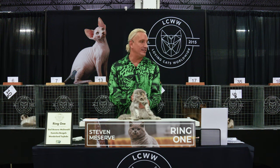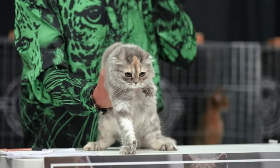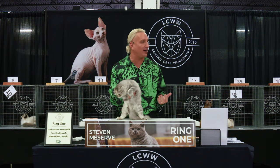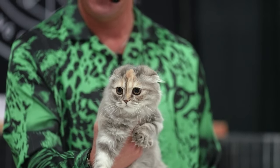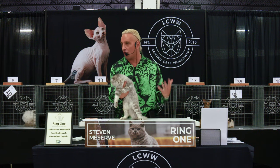Scottish Fold — distant cousin to the British, just a little bit of a different area. Every Scottish Fold can trace their ancestry back to one barn cat named Susie. She had this genetic mutation that caused the ears to fold, giving them an owl-like expression.